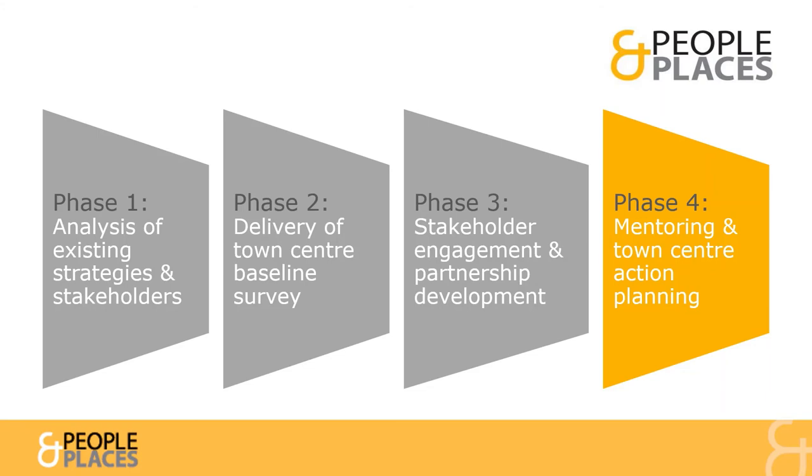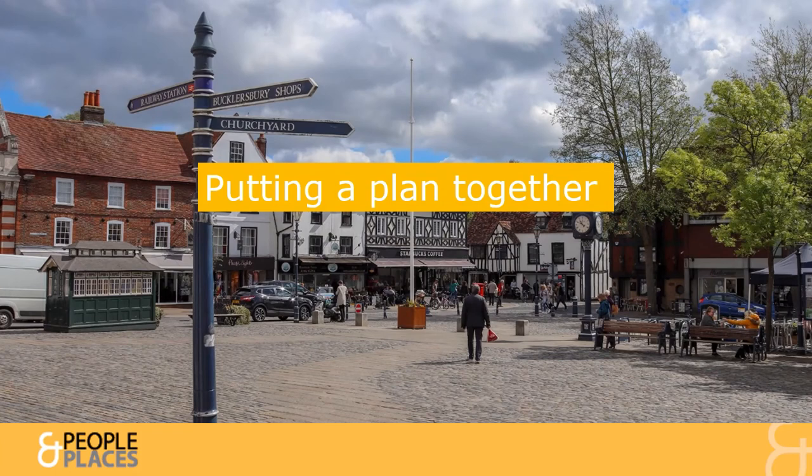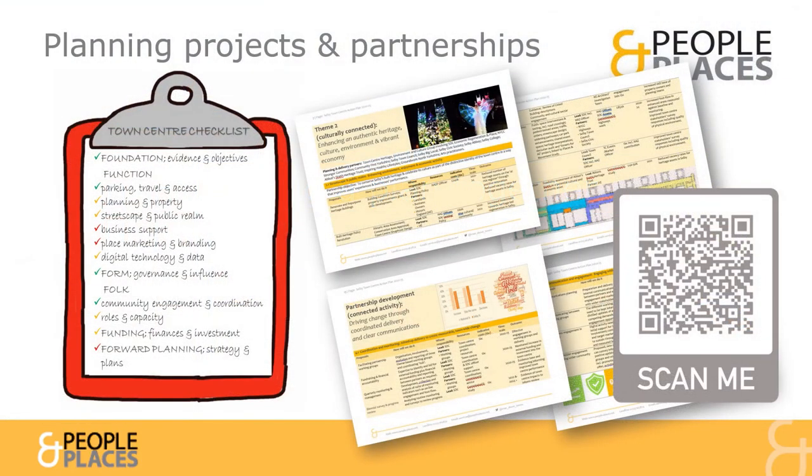The fourth and final phase involves working closely with partners to create a joined-up, detailed and deliverable action plan with agreed project priorities and responsibilities. Such an action plan will combine a mixture of quick wins and long-term ambitions, involving a range of organisations that can play to their passions alongside other organisations' activities. The plan will use the National Toolkit's Town Centre checklist to ensure it covers all aspects of Town Centre recovery and revitalisation, as a case study from North Yorkshire demonstrates.